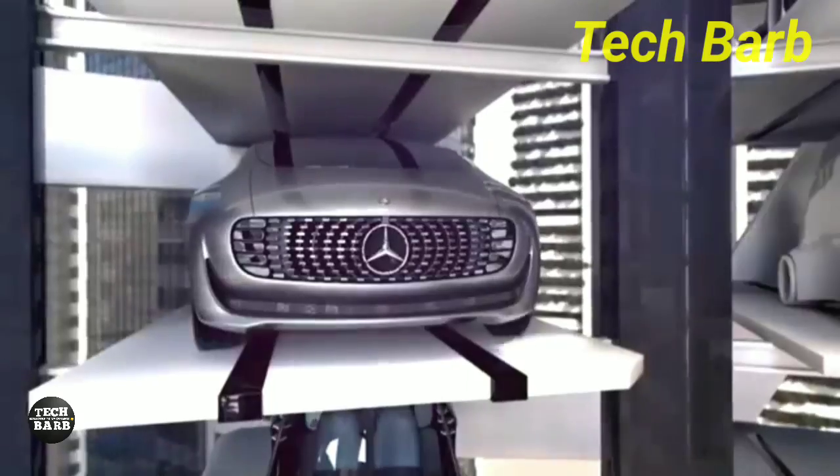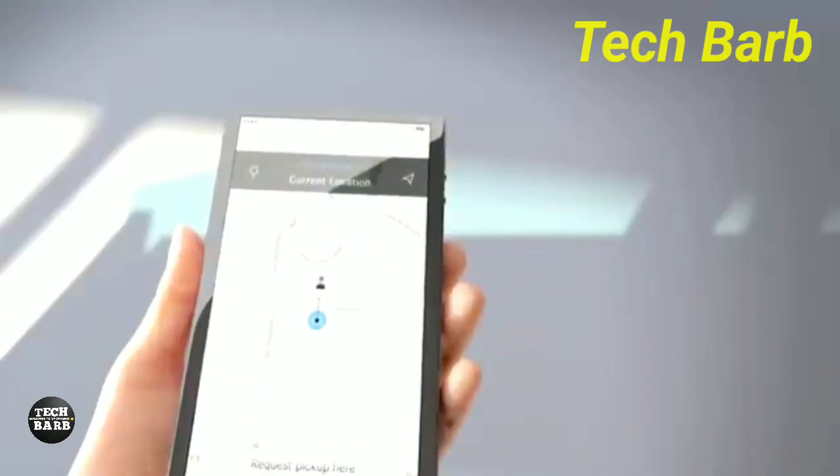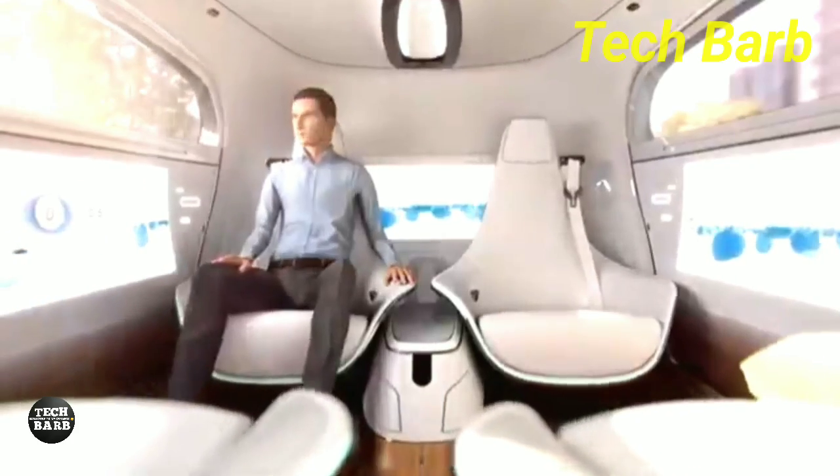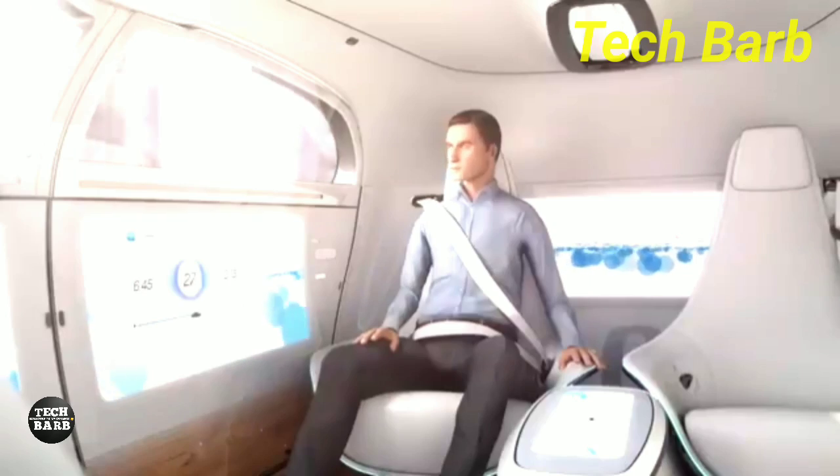The inside features four swiveling chairs that can be arranged in a face-to-face configuration, white Nappa leather seats, open-pore walnut wood floors, and six display screens that are integrated into the front, rear, and side panels.